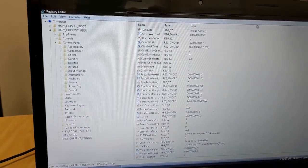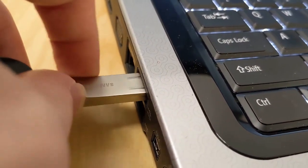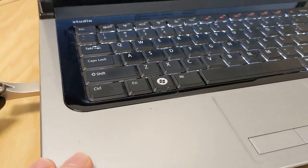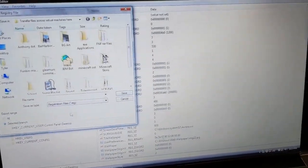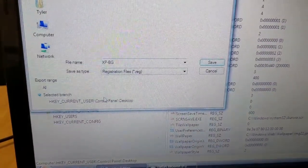This key stores the path of the wallpaper, and it's standard Windows protocol. So there are a few ways to do this. One of these ways is exporting the needed keys on a flash drive and importing them into XP. In this recording, I took the extreme measure of copying the entire folder and exporting it to my thumb drive, just to see what would happen. And you'll see in a moment why this wasn't a good idea.